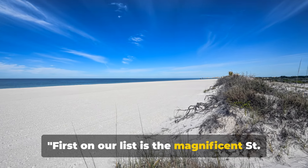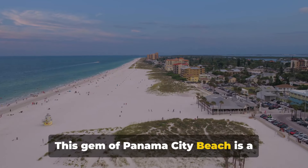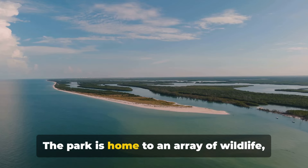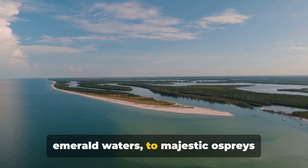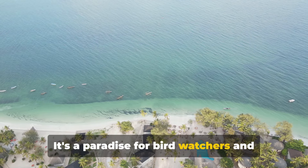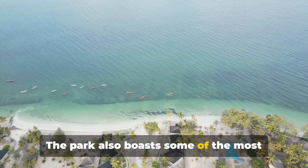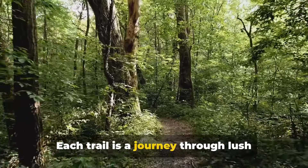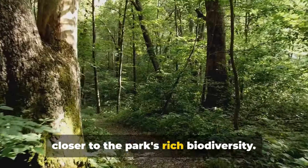First on our list is the magnificent St. Andrew's State Park. This gem of Panama City Beach is a sanctuary of nature's finest offerings. The park is home to an array of wildlife, from playful dolphins frolicking in the emerald waters to majestic ospreys soaring the sky — a paradise for birdwatchers and marine life enthusiasts alike. The park also boasts some of the most scenic hiking trails in Florida, each a journey through lush landscapes bringing you closer to the park's rich biodiversity.